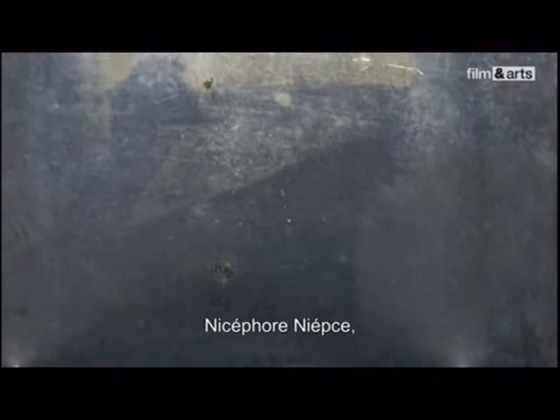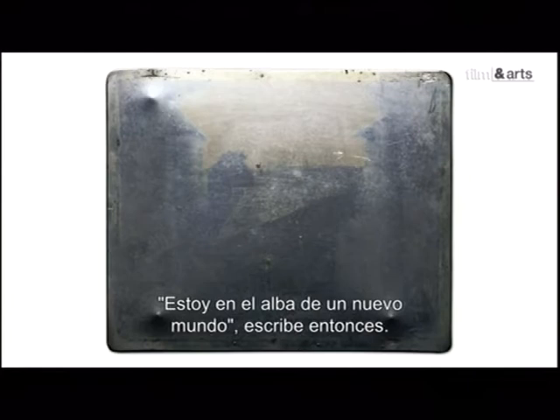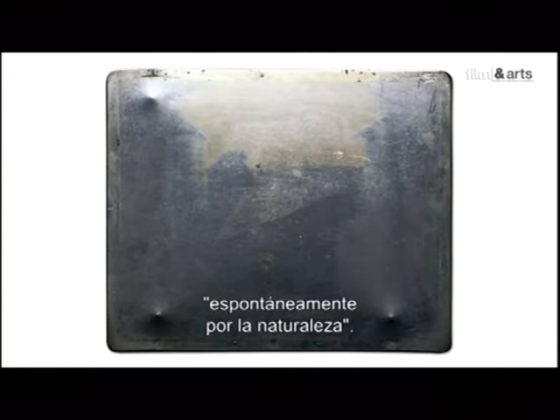En 1827, un Français, génial inventeur mais piètre dessinateur, Nicéphore Niépce, a l'idée de se servir d'une chambre noire portative pour tenter de fixer sur une plaque de métal, par la seule action de la lumière, la vue qu'il a de la fenêtre de sa chambre. « Je suis à l'aube d'un monde nouveau », écrit-il alors. Rien ne montre mieux le pas franchi que cette première image, aujourd'hui brouillée, mais qui, pour la toute première fois, est peinte, comme le dit Niépce, spontanément par la nature.